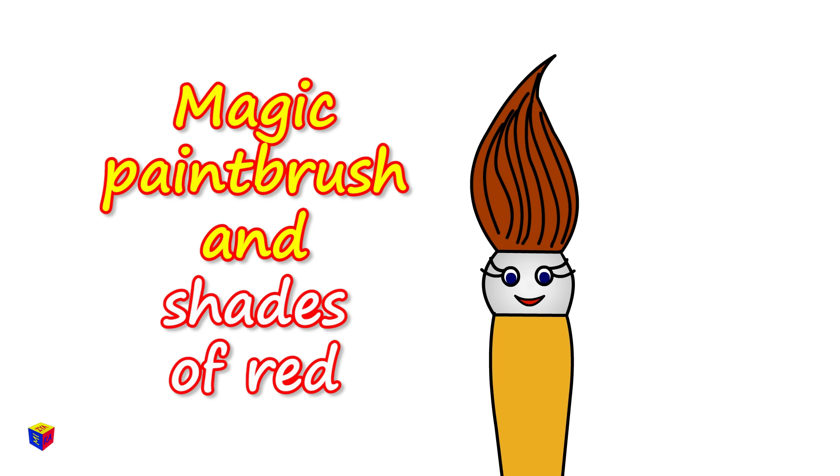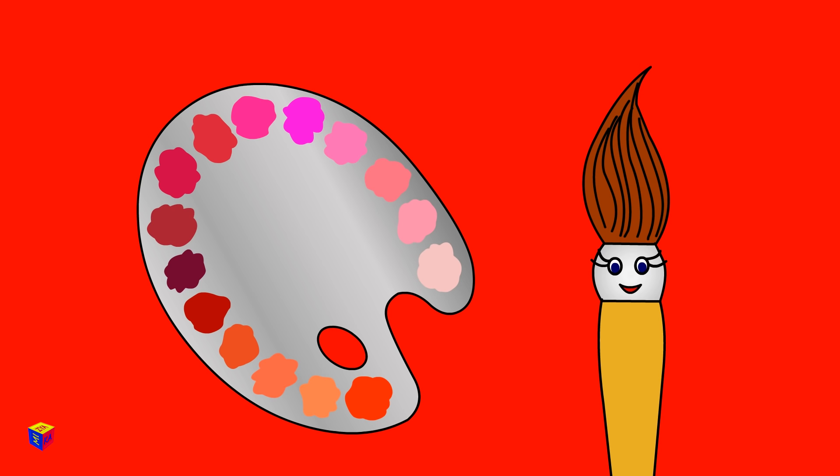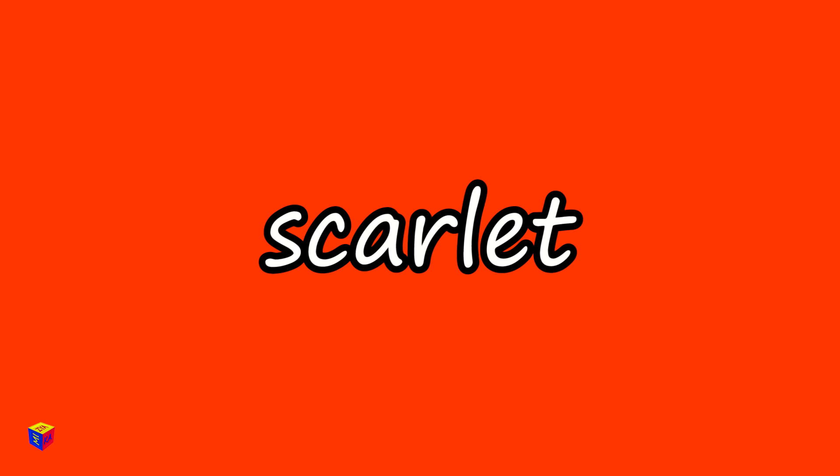Hi there! I'm a magic paintbrush. I like painting very much. Here is my palette. Today, I'm working with various red colored tints, shades and tones. Look how many there are!